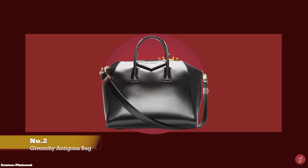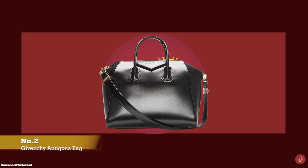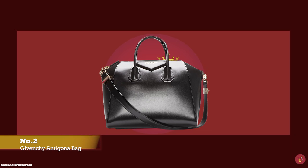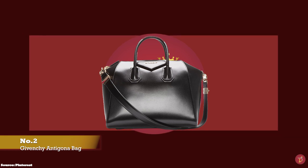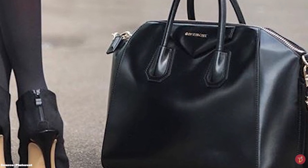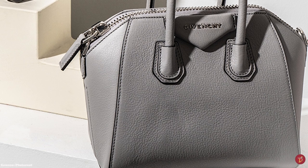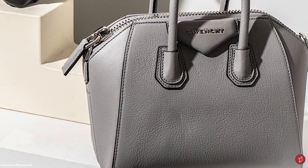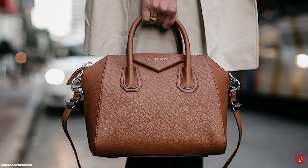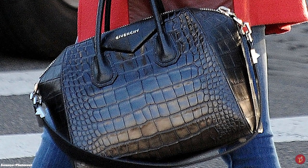At number two, we have the Givenchy Antigona Bag, with prices starting at upwards of £1,380 for the mini size. One of the most popular and highly sought-after bags from Givenchy, it was launched in the Winter 2010 collection and instantly took the world by storm. Released under the creative direction of Riccardo Tisci, the Antigona is a perfect example of Givenchy's fashion-forward attitude and edgy flair. Its name was inspired by the powerful Greek mythology heroine Antigone — daughter of Oedipus — whose name means 'unbending,' significant of her strong, fiery, daring and defiant personality.